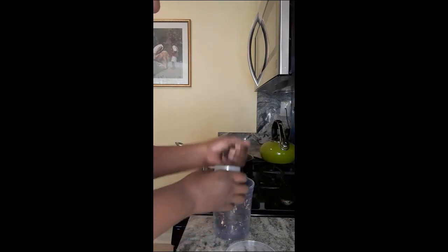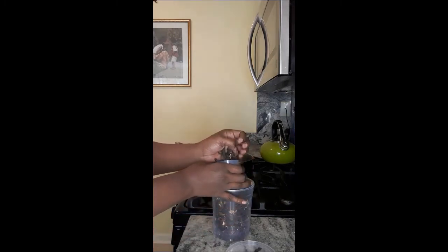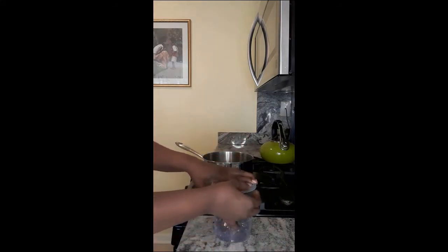Let's talk a little bit about infusing. It simply means putting all the nutrients or other qualities of one thing into another thing. In the art of apothecary, you can easily infuse oil, water, vinegar, and honey.